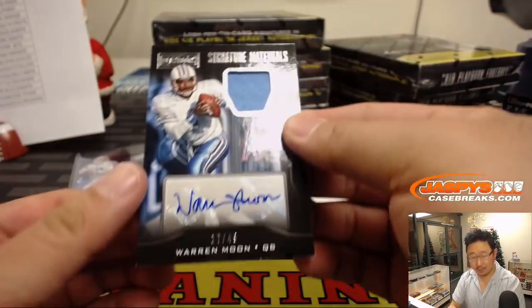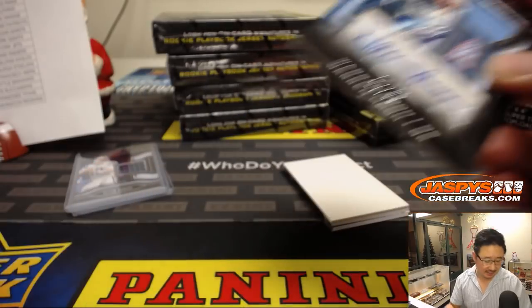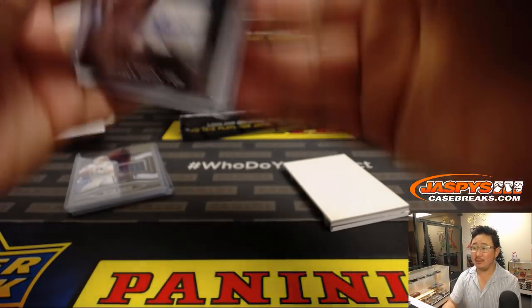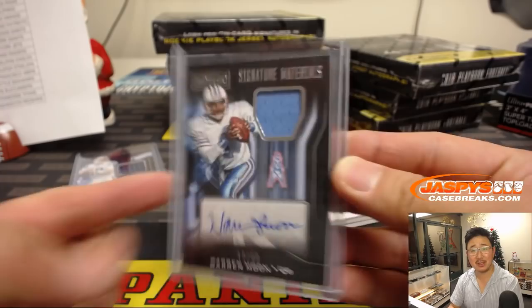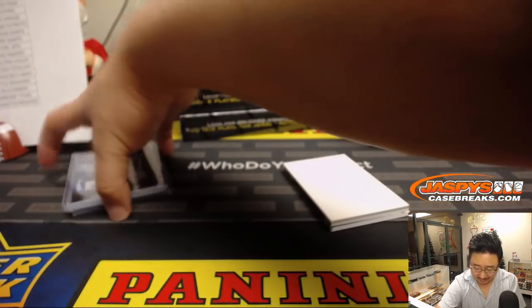And we've got To the Moon Signature Materials, jersey and auto, Warren Moon, 17 out of 49. Didn't we see one in the first half of this case? That goes to Chris Yates and the Titans. EO says he just saw break three and he saw this Warren Moon, which was the main reason why he got into this break. Double moon!